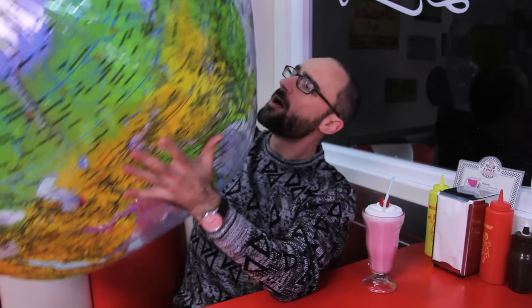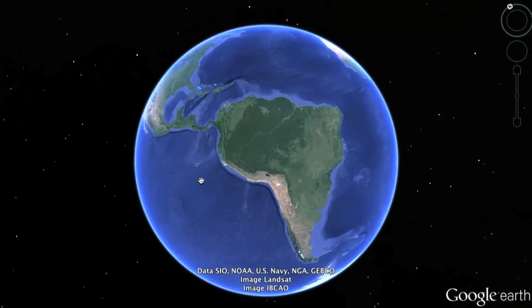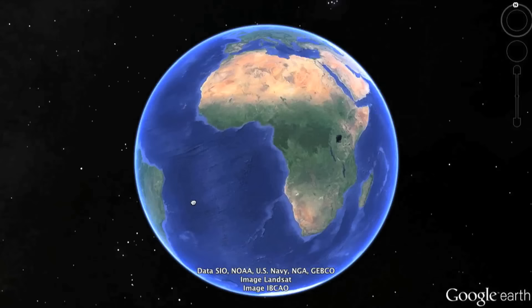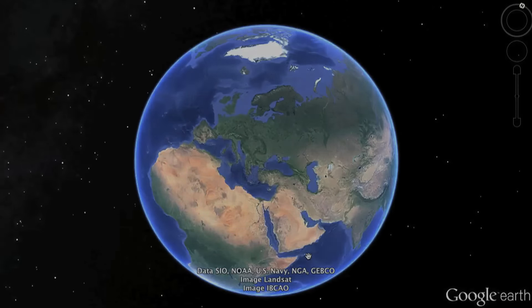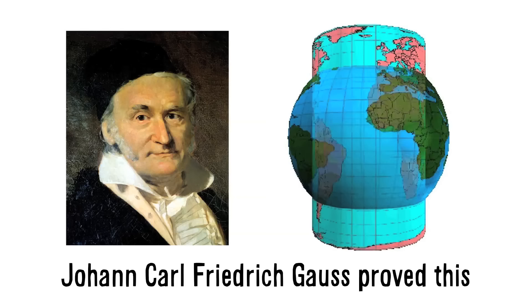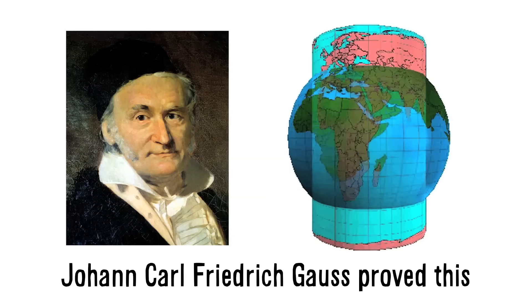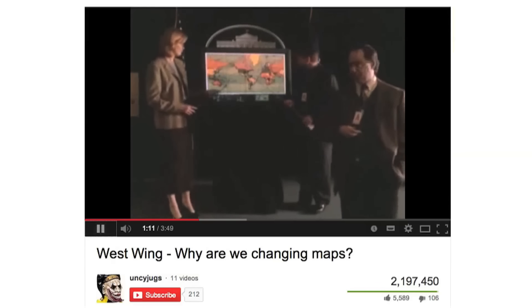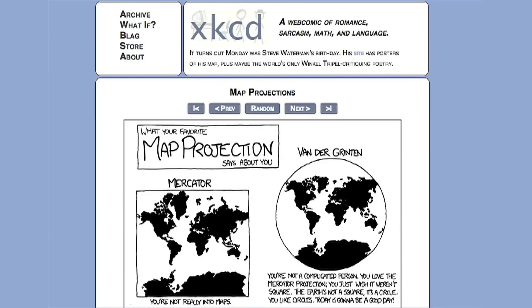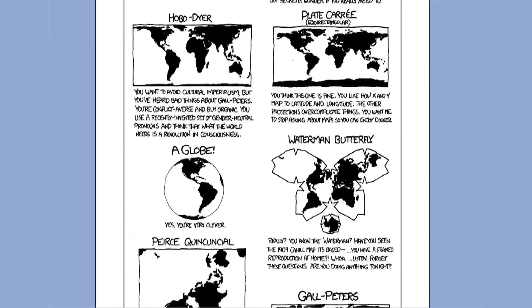There's another problem with the blue marble — it's flat, and the Earth is three-dimensional. A globe is the best way to represent the Earth, but globes are difficult to carry around. And even when displayed in two dimensions, you just can't see everything at once. A flat map of the Earth is really convenient, but it requires projecting a globe onto something flat, and a sphere's surface cannot be represented on a plane without distortion. The West Wing famously pointed out the limitations of flat maps: there is no such thing as a perfect flat map of the entire world.